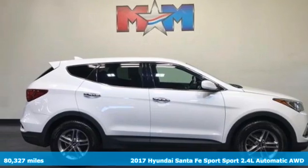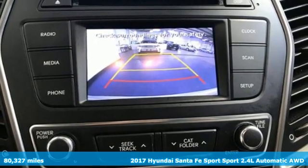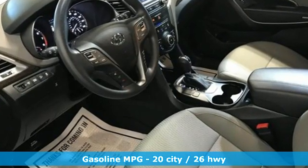Here's a 2017 Hyundai Santa Fe Sport. Premium space, spirited performance, and a healthy dose of fun for everyone makes this perfect for the family and perfect for you. Plus it offers an exciting list of features.